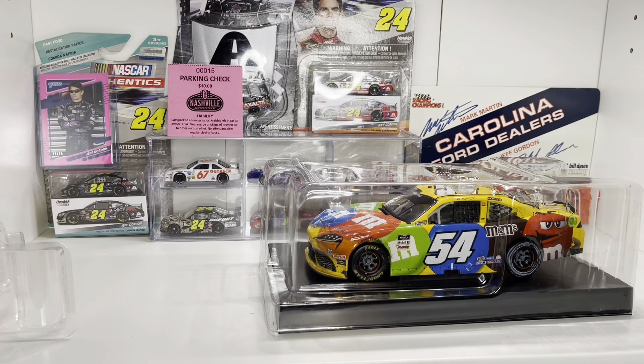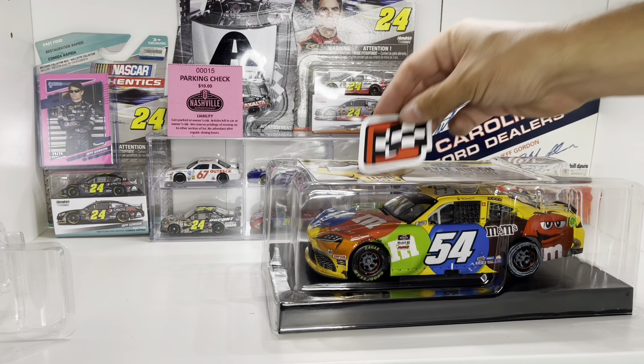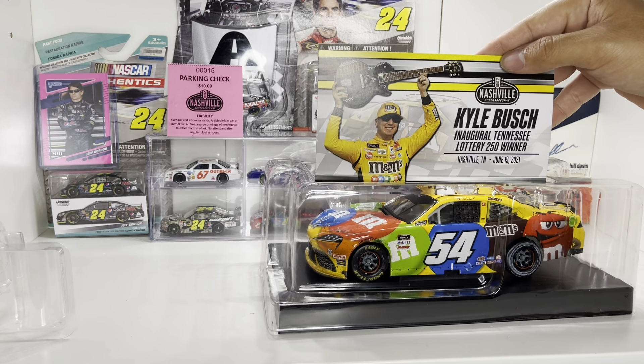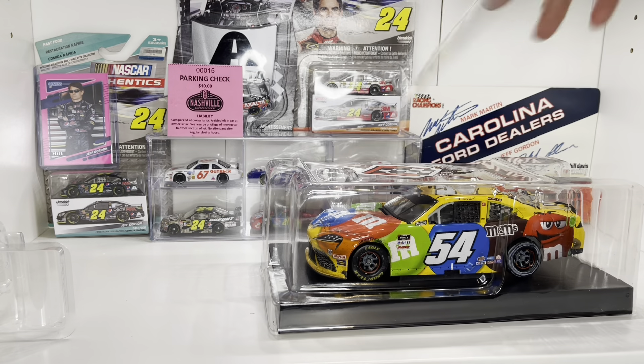So we've got the winner's card as well as the win sticker. Kyle Busch, Inaugural Tennessee Lottery 250 winner, Nashville, Tennessee, June 19th, 2021.